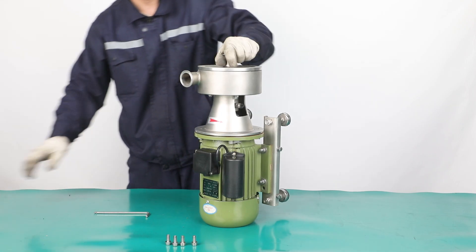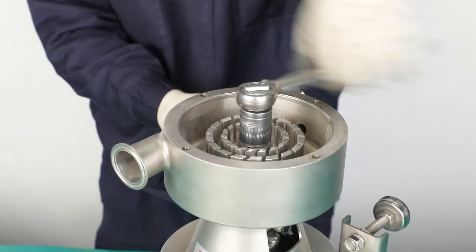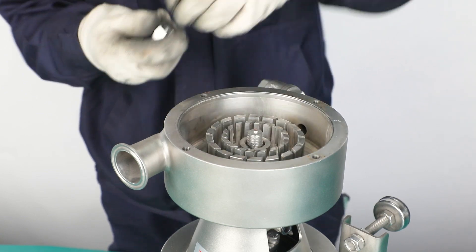Joe Nung manufactures an extensive line of sanitary pumps, including centrifugal pump, CIP pump, rotary lobe pump, emulsion pump, and diaphragm pump.